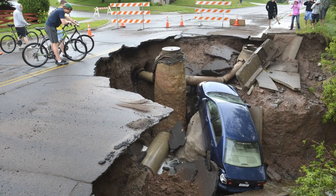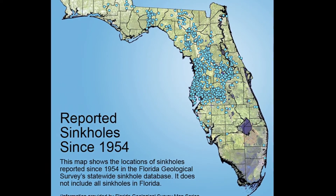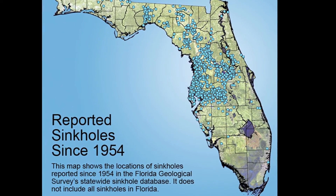That process created caves and the sinkholes that we see pop up every so often. Those sinkholes are the result of dissolution of the calcium carbonate.